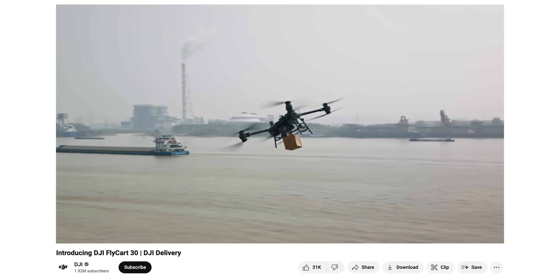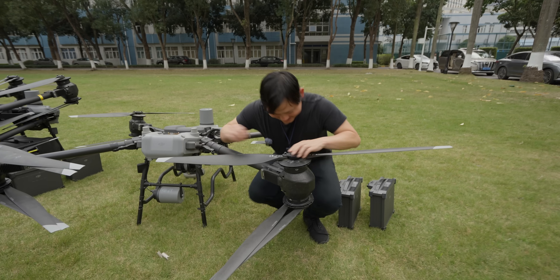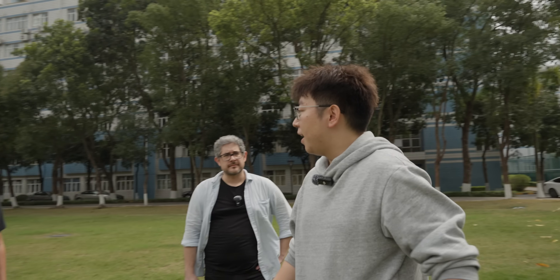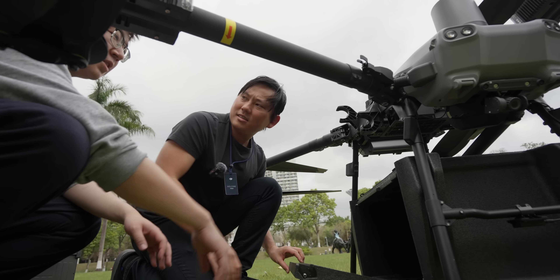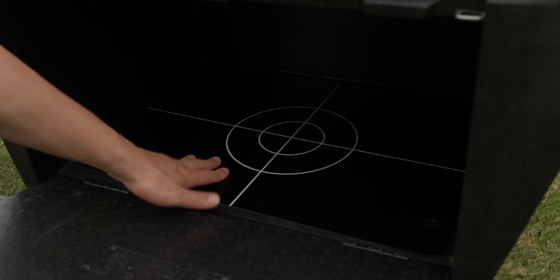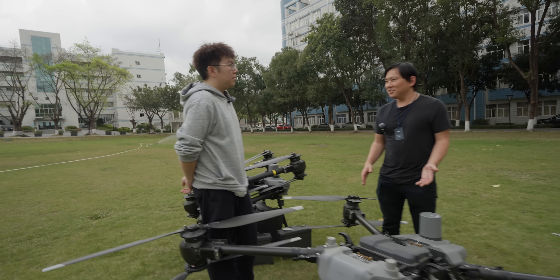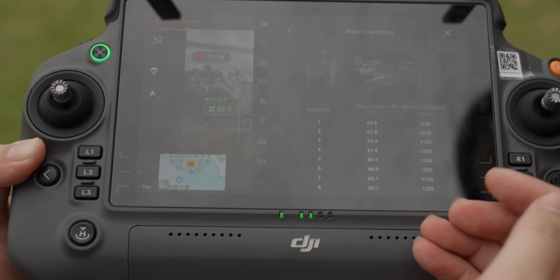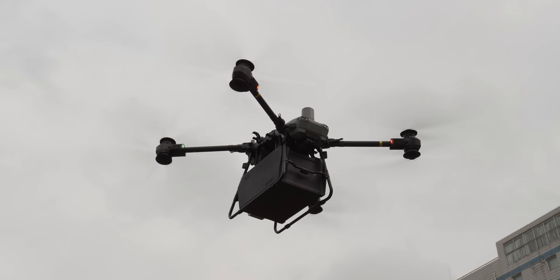The FlyCart 30 is DJI's first drone dedicated for delivery. Look at these propellers — there are two different configurations. The cargo box is a standard package for the FlyCart 30, and the winch system is an optional accessory. You can open it very simply. It has weight detection — you want to maintain the center of gravity so you don't have some motors working way harder than the others.